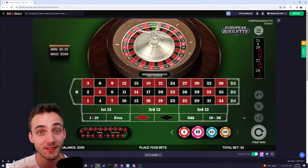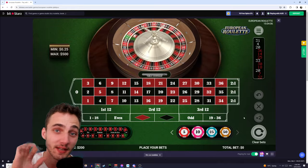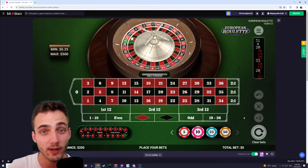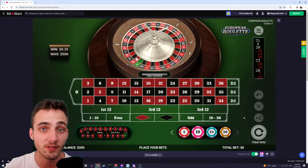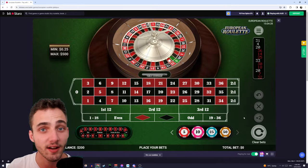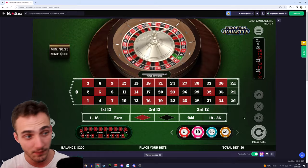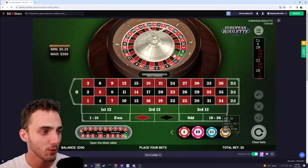G'day guys. Today I want to show you a strategy that you can use for roulette to turn your $10 into $240 in just five spins. The way this betting strategy works is it's a progressive betting scheme where we take the wins of the first spin and put them on the second spin, then the third spin and so on. The trick is that as our bet amount gets higher, we actually choose to take safer and safer bets, meaning it's more likely that we're going to get these payouts at higher amounts.